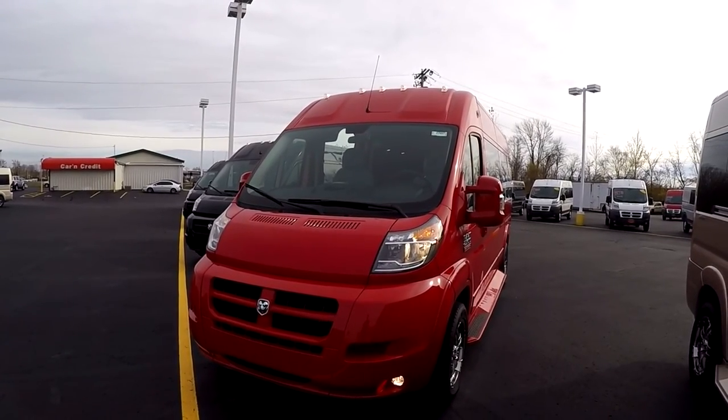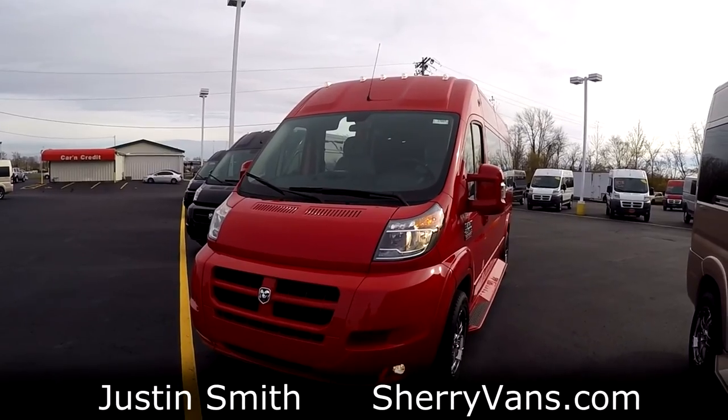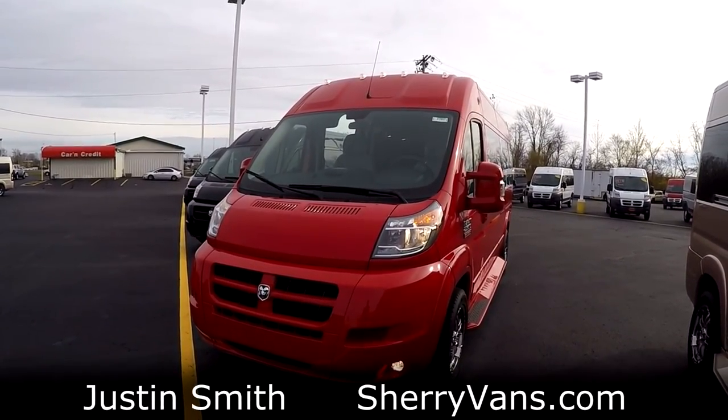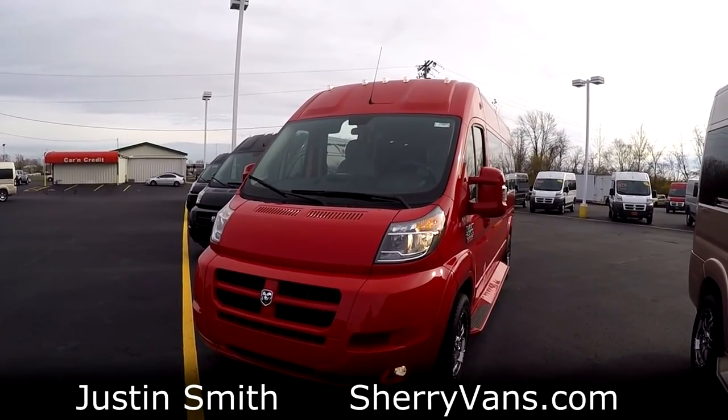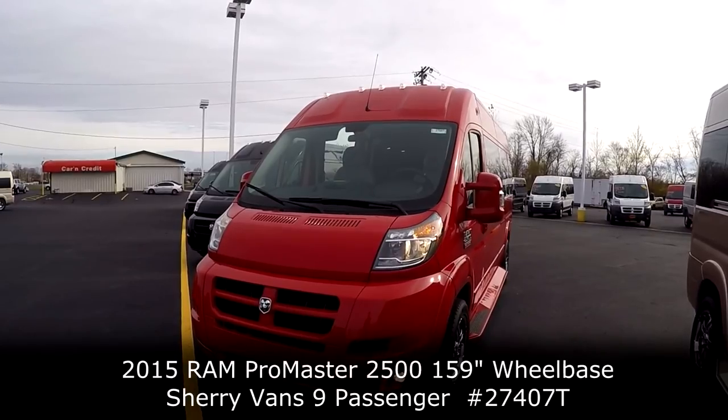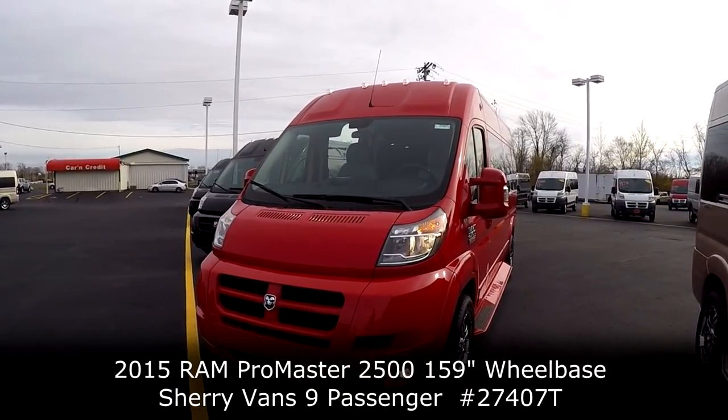Good afternoon and welcome back to Paul Sherry Conversion Vans. My name is Justin Smith and today we're going to do another video on another new arrival here at the dealership. What we're looking at is the all new 2015 Ram Sherry Promaster Conversion Van.